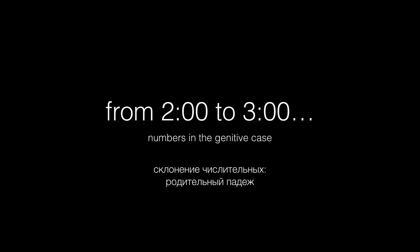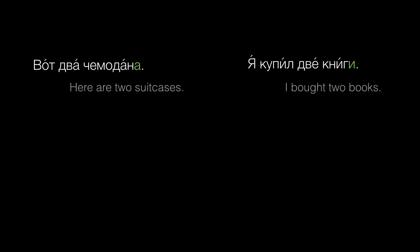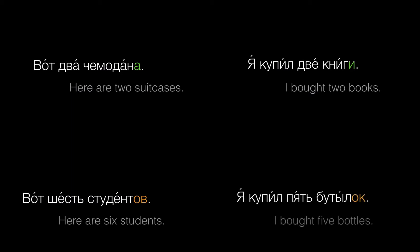In beginning Russian, you've probably seen phrases like these. Вот два чемодана. Я купил две книги. Вот шесть студентов. Я купил пять бутылок.